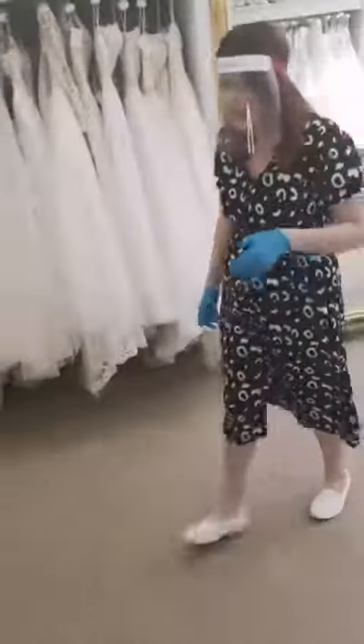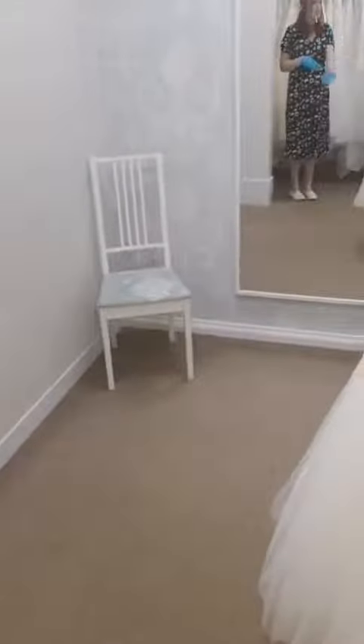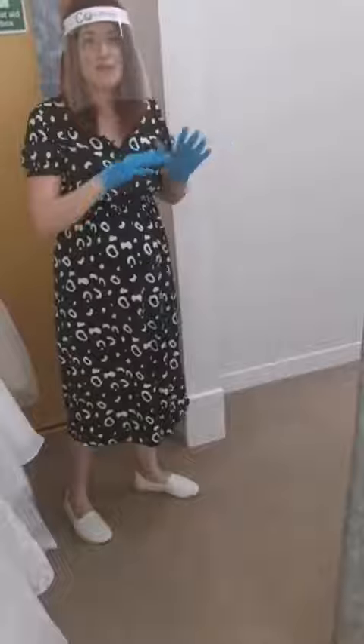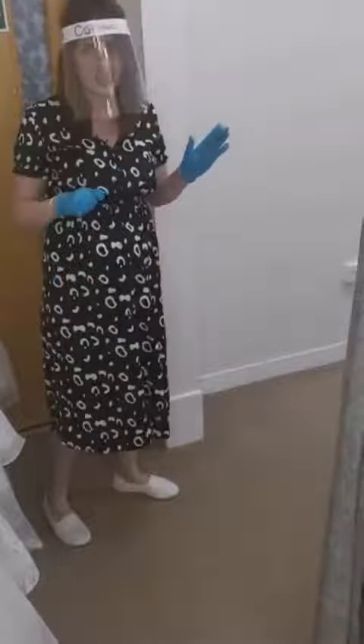When it comes to trying the dresses on, we have allocated this fitting room. As you can see our fitting rooms are nice and big and there's lots of space for you to try the gown on. The gown will be put on the floor and we won't be closing the curtain, but as you can probably tell there is no through way here. So you're nice and safe, and it's a nice space for you to try the gown on and then come back out to show your guests.